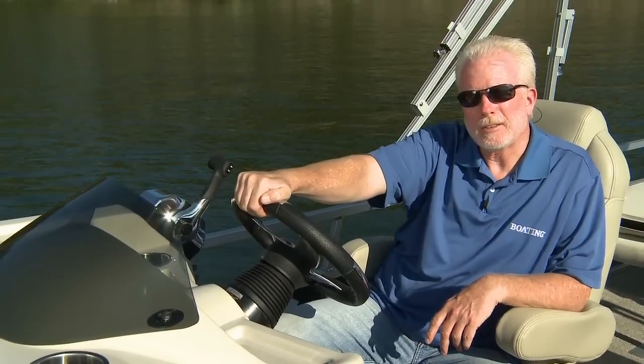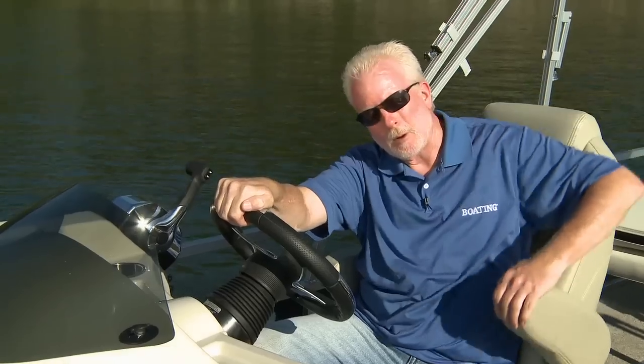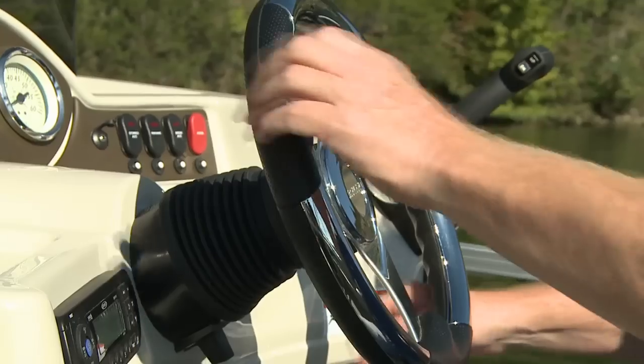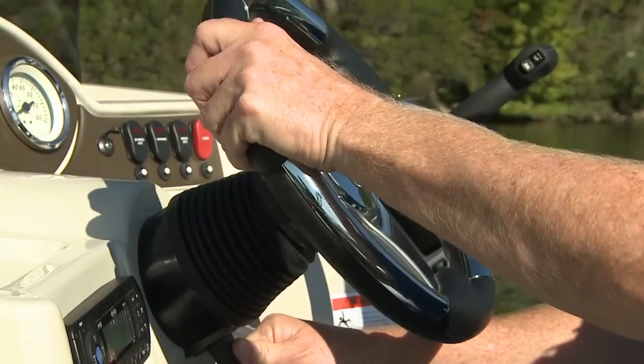The SF-232 has lots of seating. My favorite chair is right here, the captain's chair. It has nice fold-up armrests, and the steering wheel tilts to any position that makes you feel most comfortable and in control.